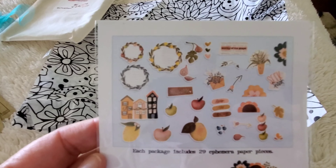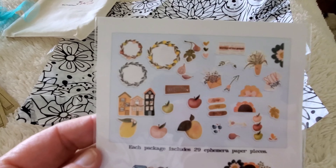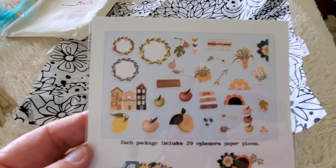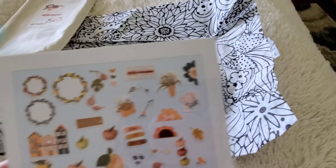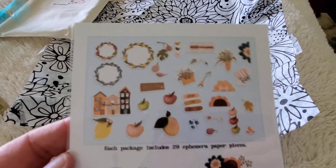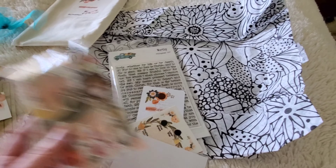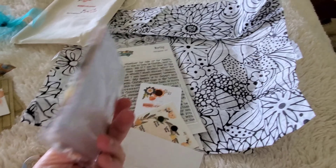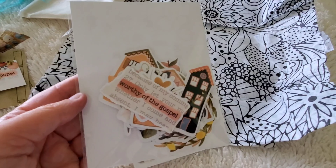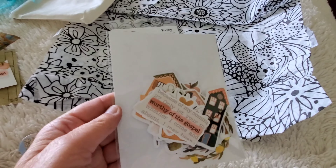They send you three sheets of digital ephemera with your kit, including digital washi, digital journal cards, and things like that — that's what I printed last night. You can do them in different materials too. I did some in vellum and some in cardstock, but the physical ephemera is what you get in your kit.